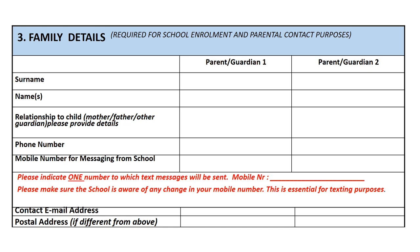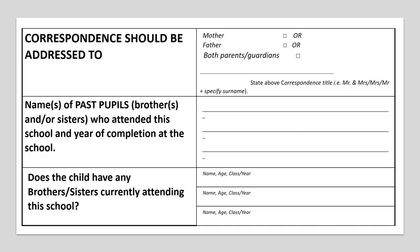Family details are sought in section 3. Please fill in the parent's and guardian's names, relationships to the child, phone and mobile numbers, and contact email addresses. Note the text in red prompting you to indicate one number to which text messages from the school will be sent. You also need to indicate to whom correspondence should be addressed, as well as informing us of past or current siblings attending the school.